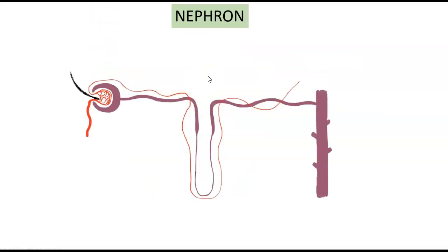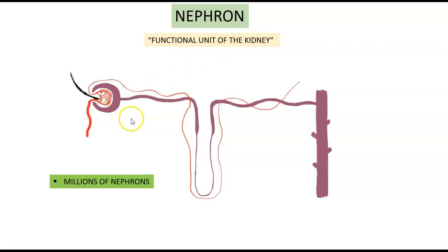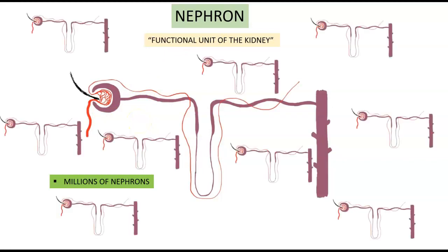In order to understand how everything is tied in with the GFR, you have to know what a nephron is. The nephron is the functional unit of the kidney — this is where all the filtration is happening. Without the nephrons, you really don't have a kidney that does anything. Each kidney is made up of millions of nephrons.